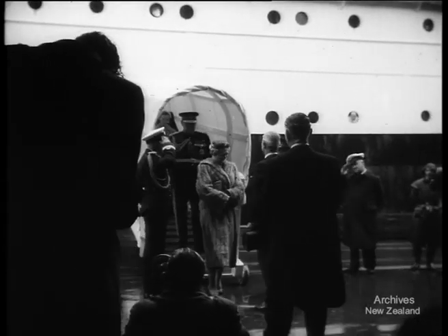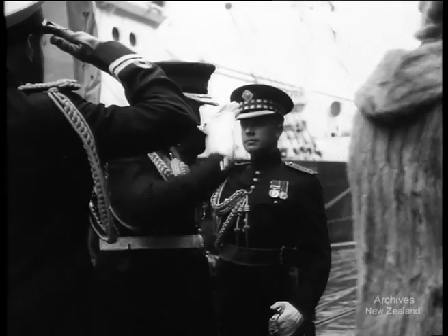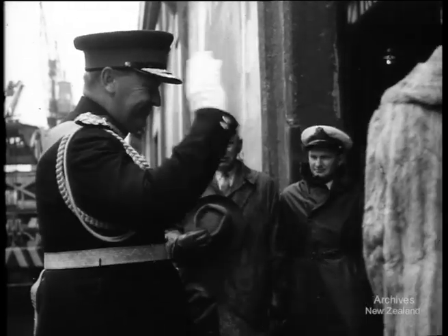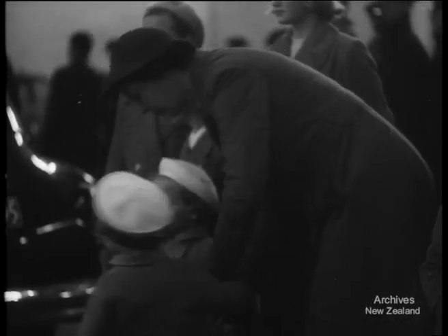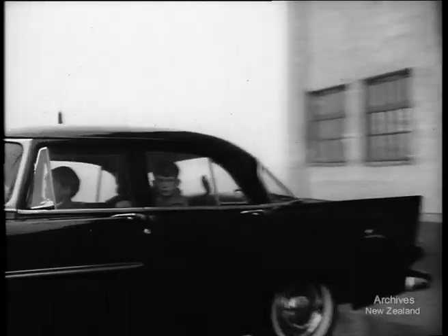As they step ashore, Lord and Lady Cobham are officially welcomed to New Zealand by the Chief Justice. Lord Cobham's appointment is a fitting one — he's from a family long associated with this country. While Lord Cobham inspects the guard of honour, Nicholas and the twins stare solemnly at the camera, a little overwhelmed by all the fuss and bustle. Then it's off to their new home.